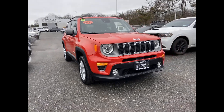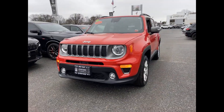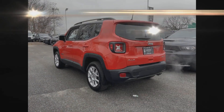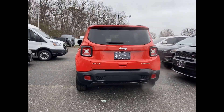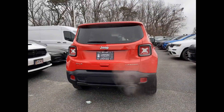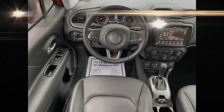2021 Jeep Renegade with less than 12,000 miles on the odometer. This SUV offers space as well as power and performance. You'll love this long list of impressive amenities, which include cross traffic alert and lane keeping assist.